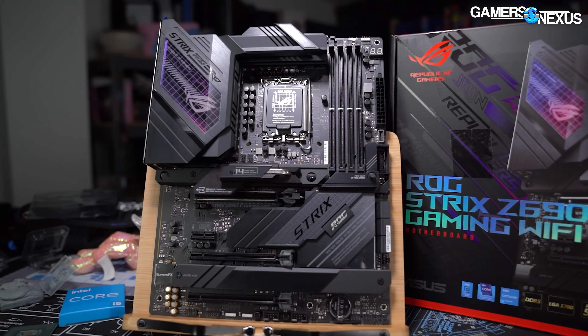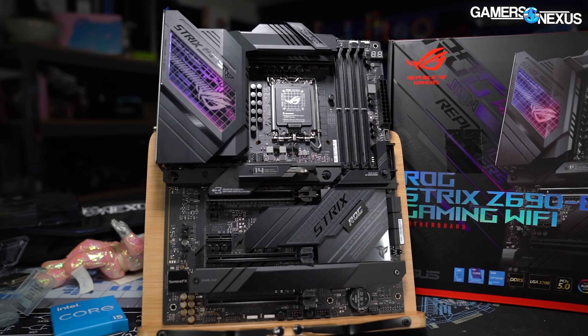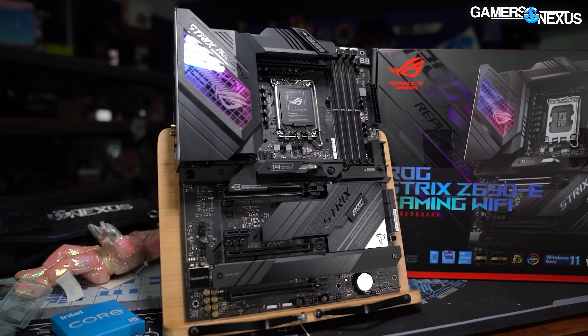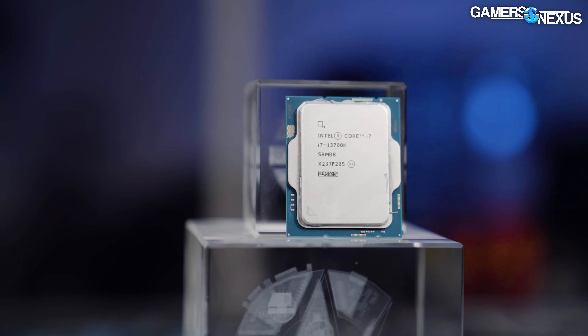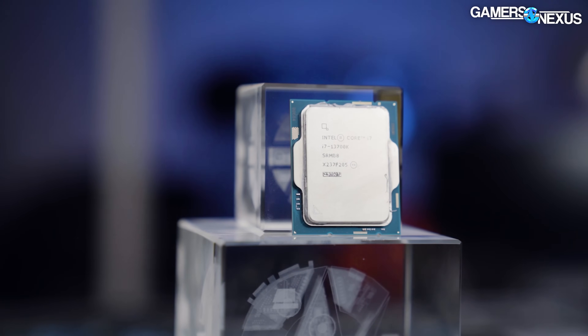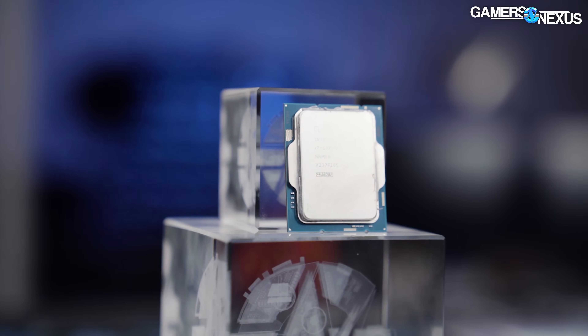On motherboards: Z690 will work — that's what we used in testing — and you can also get Z790. A drop-in upgrade is possible with Z690, but as usual, upgrading from a 12000-series to a 13th-gen doesn't make a lot of sense unless you're coming from something really low-end like a 12100F with a good motherboard. Enough setup — let's get straight into the benchmarks, starting with gaming.